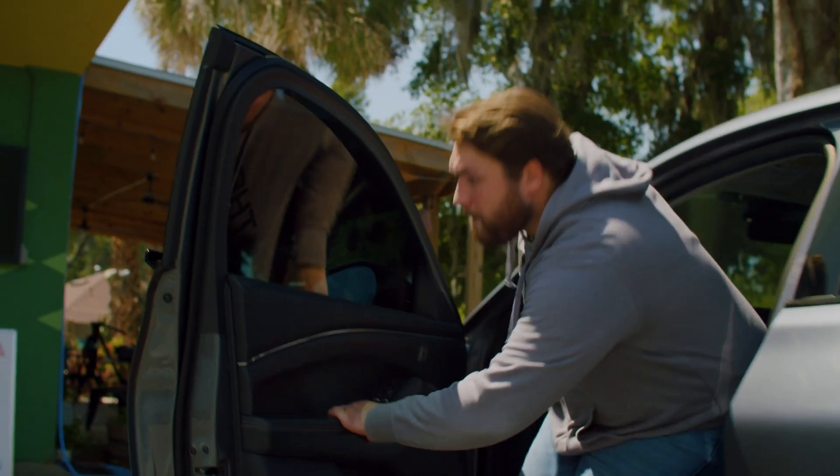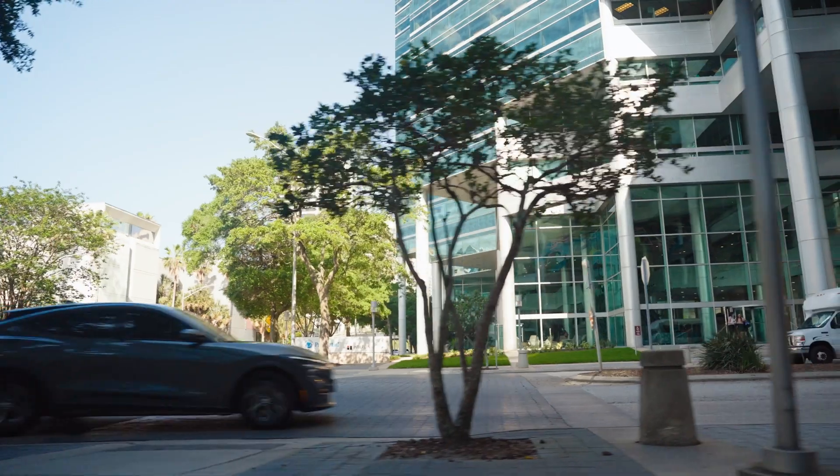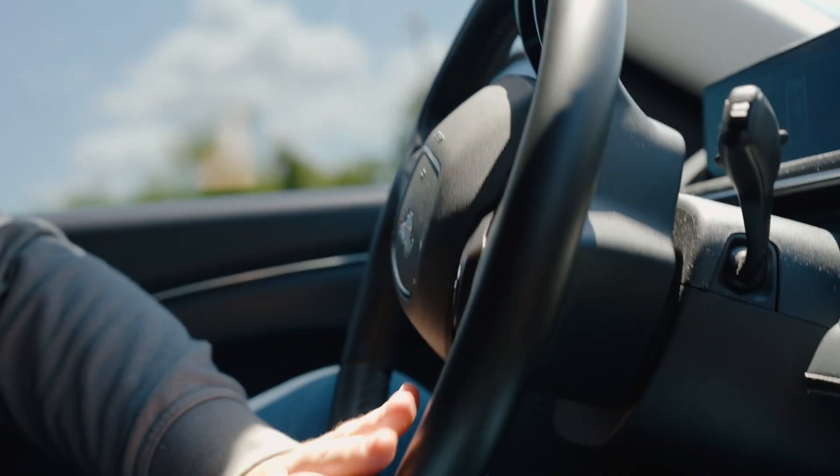The ShockFlow G1 comes equipped with a J1772 plug-in adapter, making it compatible with almost all electric vehicles. No more worrying about finding a compatible charger for your car — just plug it in and charge away.